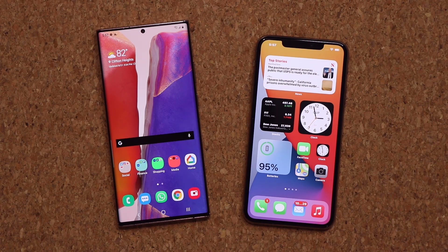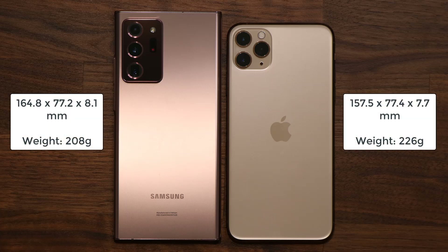Now let's talk about the dimensions. Both smartphones have somewhat similar dimensions overall, but in this day and age dimensions and weight don't seem to have much of an influence on buying decisions. So let's move on to a much more important category — the display.